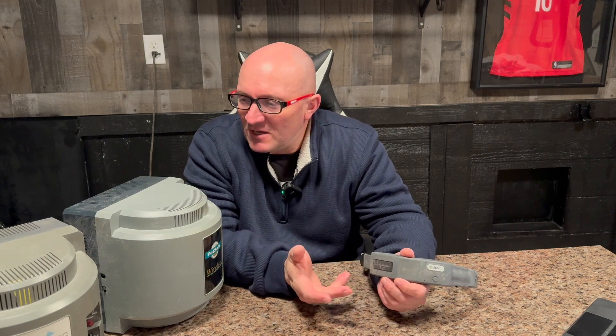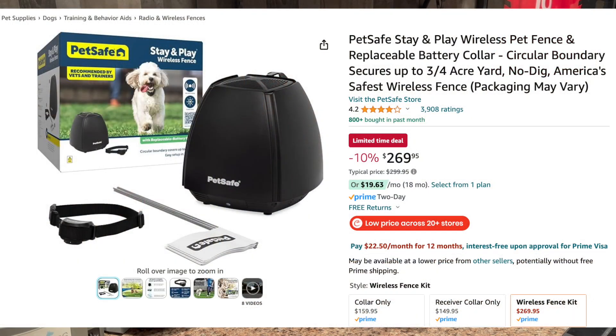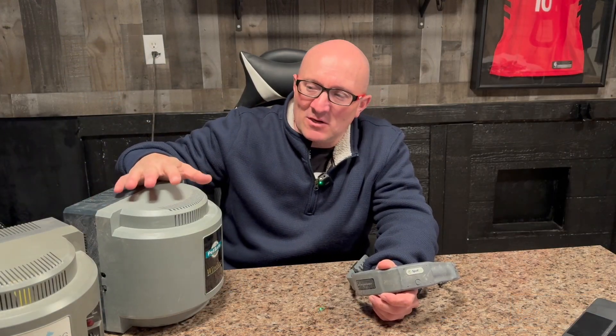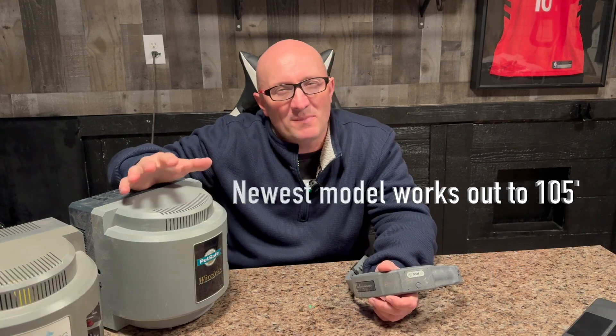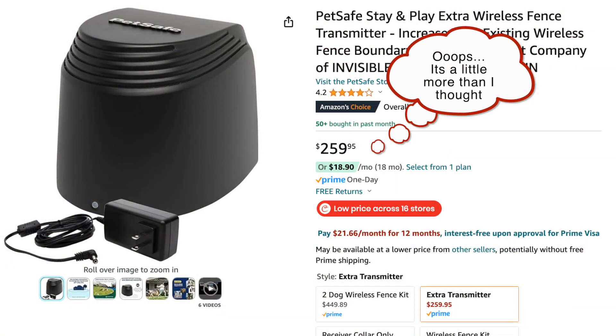They both come with everything you need. The PetSafe option is about $299 — the last time I was in Home Depot, they had it there, and I'll put a link on Amazon where the price is a little better. You'll notice I've got two units here. One is the original transponder — a boundary control unit that's about 90 feet in diameter. For an extra $180, you can get a repeater that gives you another 90 feet, turning the circle into an oval or football-track shape.